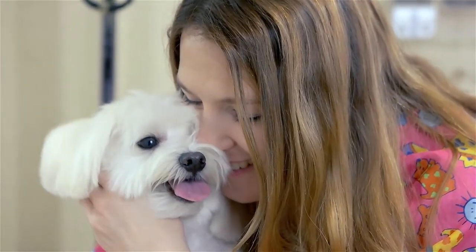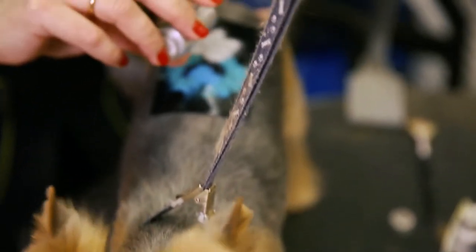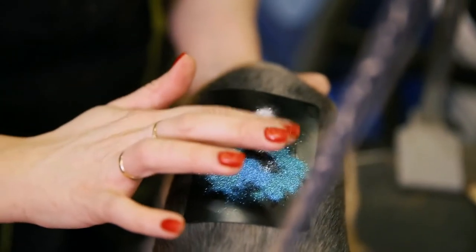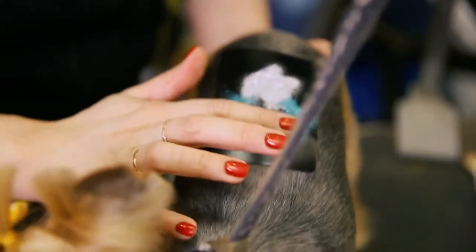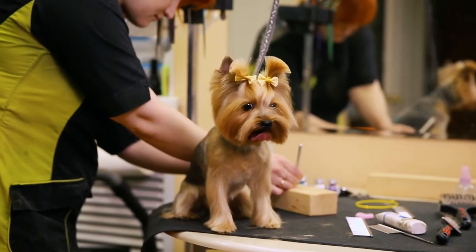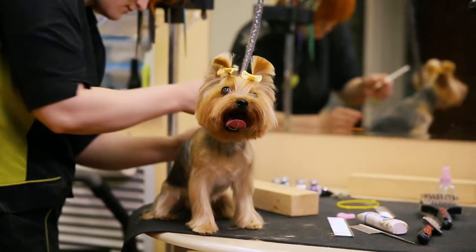Some terriers can be stubborn about house training. Despite their stubbornness, Yorkies are no more difficult to house train than other breeds. If you're not entirely committed to following the training techniques, it will be more difficult and take longer. It should take your Yorkie puppy about two months from the start of training to fully grasp the concept of toilet training, and your puppy will most likely need a few more months to be fully accident-free.